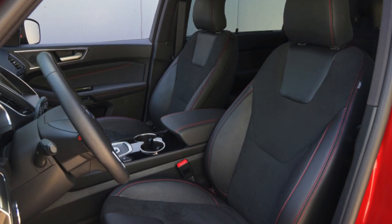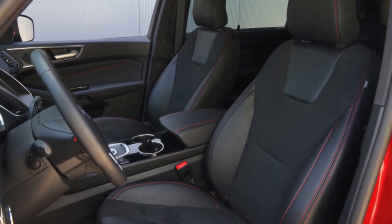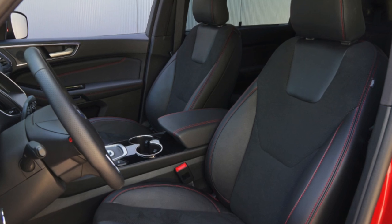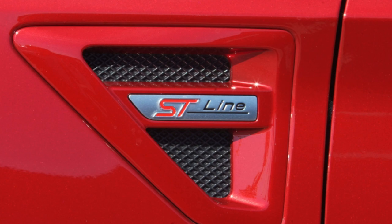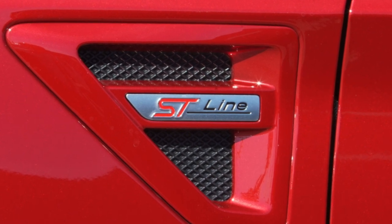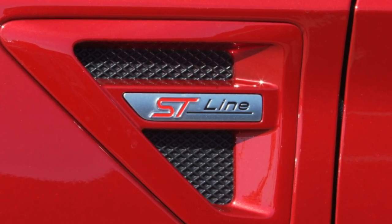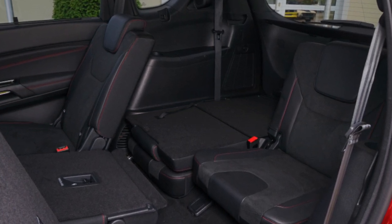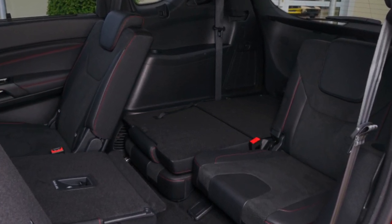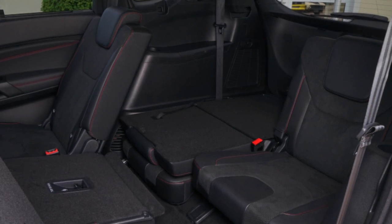Its interior design is a bit plain, with a few too many small buttons, and its infotainment system takes some getting used to, in part due to its confusing submenus. The SEAT Alhambra has a clearer dash design. You also get sliding rear doors with the Alhambra, making it easier to load passengers when parked in a particularly tight car park space.